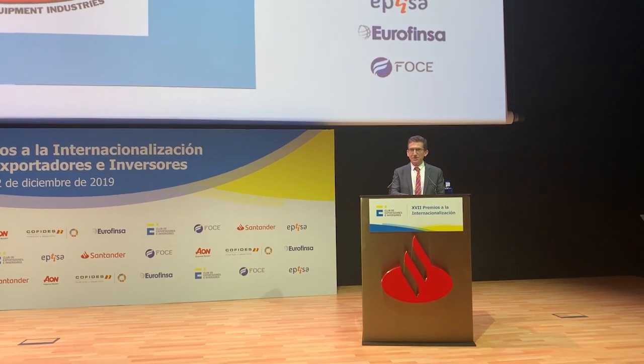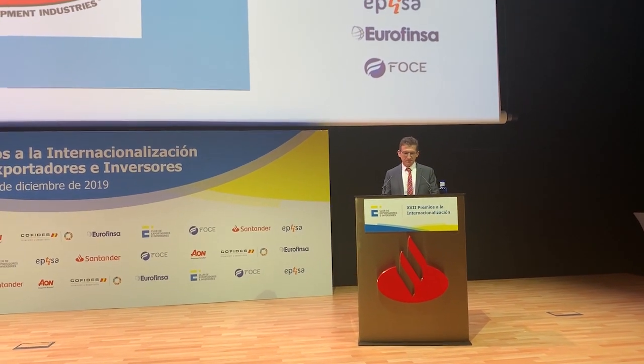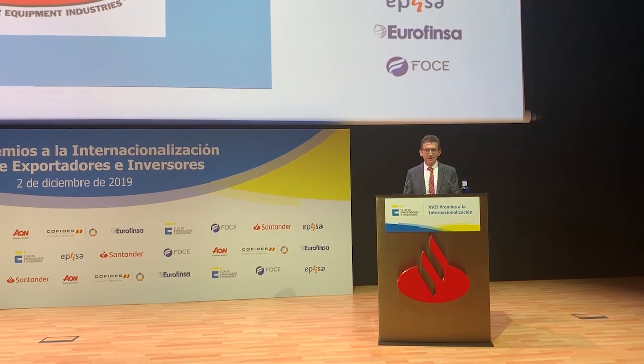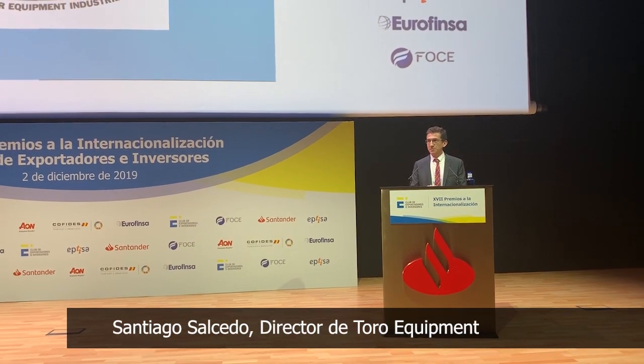Señor Director de Banca Comercial de Santander, Señor Presidente de Pequeños Exportadores e Importadores, Señoras y Señores, muchas gracias por el premio.